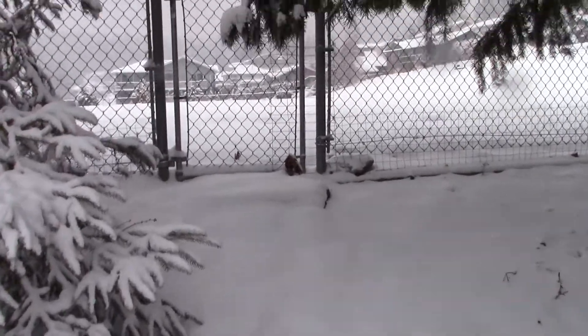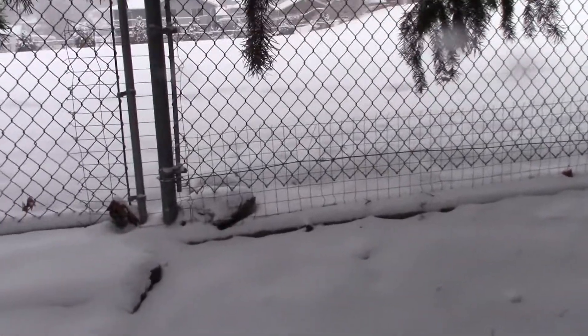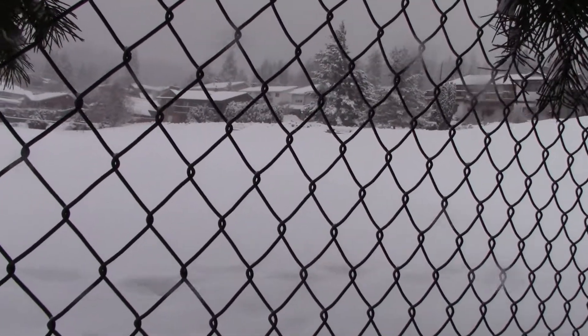This is our backyard, and behind us, as soon as I get there, is a park. The kids all go down the bank there — there's none there right now.